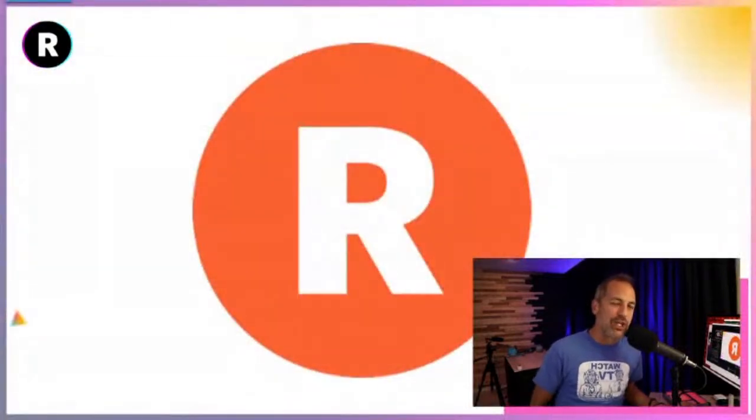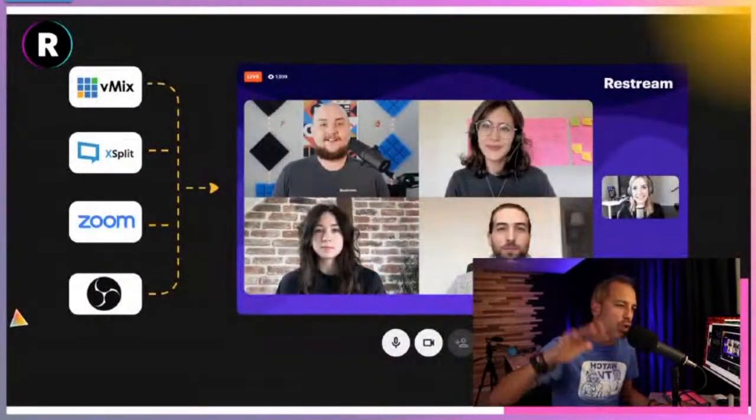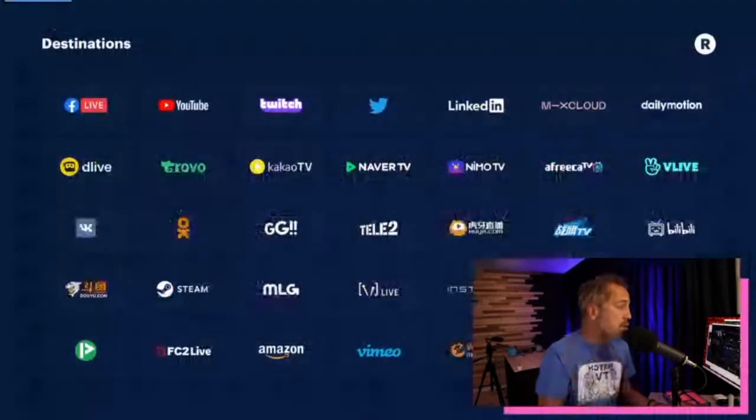Start a free account with our good friends over at Restream. Restream makes all of this possible — all the fun stuff with the cameras and lenses. When you sign up to Restream, you get the world's greatest live streaming software for free. They have free plans and also $15 or $19 plans with many more features.